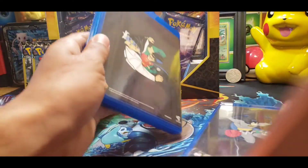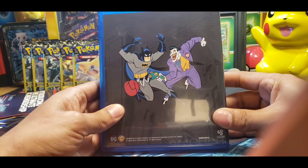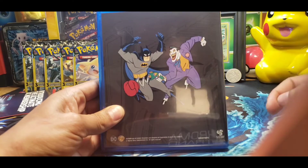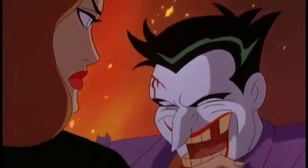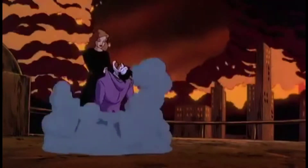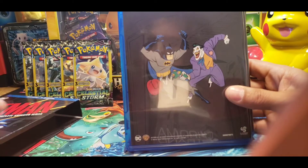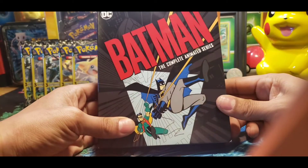I can't wait to watch this. And of course, you have the Mark Hamill Joker. In my opinion, he's the best Joker — well, the best animated Joker. The live-action ones, there's really only two, and I'm sure you guys can guess who those two are.